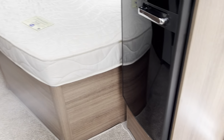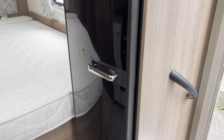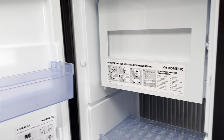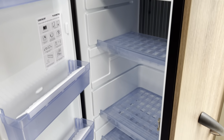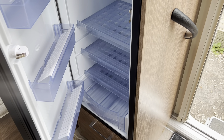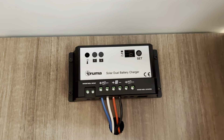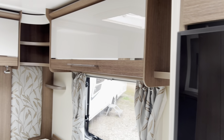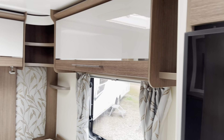Opposite to this you've got the tall slim fridge with freezer compartment — 142 litres worth of food and drink can go in there. Above that is where your solar panel regulator is — that's what controls it and tells it when to put some battery power in or when the battery doesn't need charging.